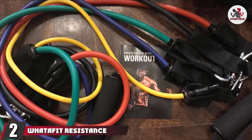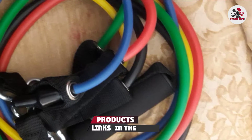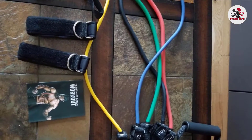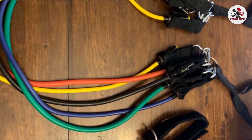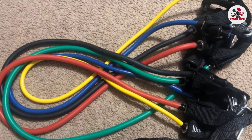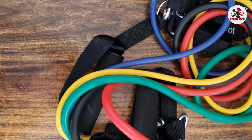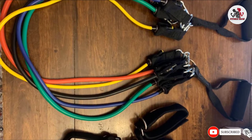Moving on to number 2, the Whatifit Resistance Bands. Ideal for those tight on space, resistance bands offer a compact and budget-friendly way to add intensity to your workout. Keep in mind that most are color-coded according to their tension level, so it's best to buy a set for maximum versatility. Many products also include accessories such as handles and door anchors to improve your range of motion. These highly rated bands from Whatifit offer up to 50 pounds (22.7 kg) of resistance and the kit includes 2 handles, 2 ankle straps, a door anchor, and a travel bag.